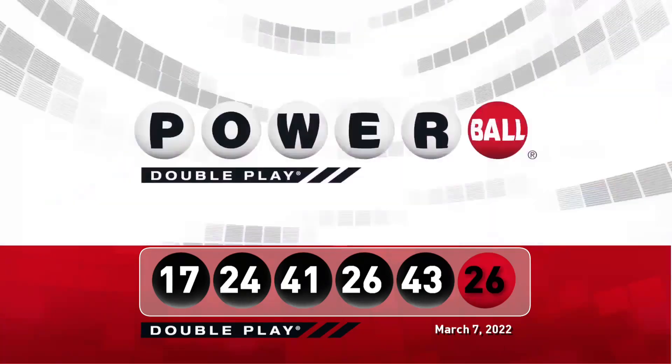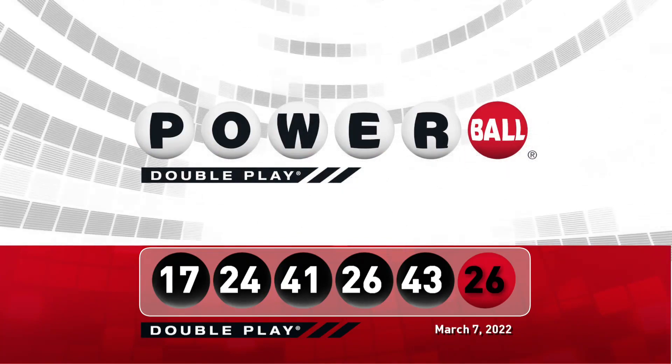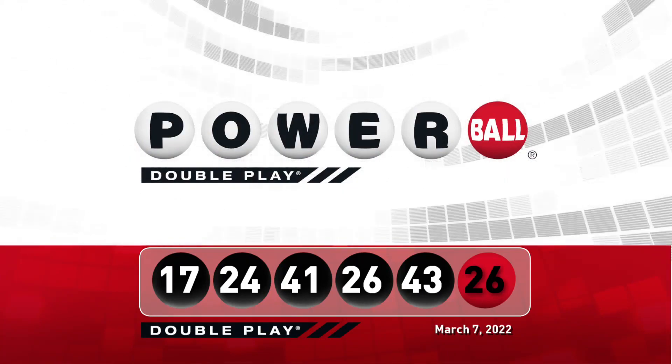Let's take another look at tonight's winning DoublePlay numbers. Don't forget, there are nine ways to win with DoublePlay. We'll see you back here Wednesday night right after the Powerball drawing.